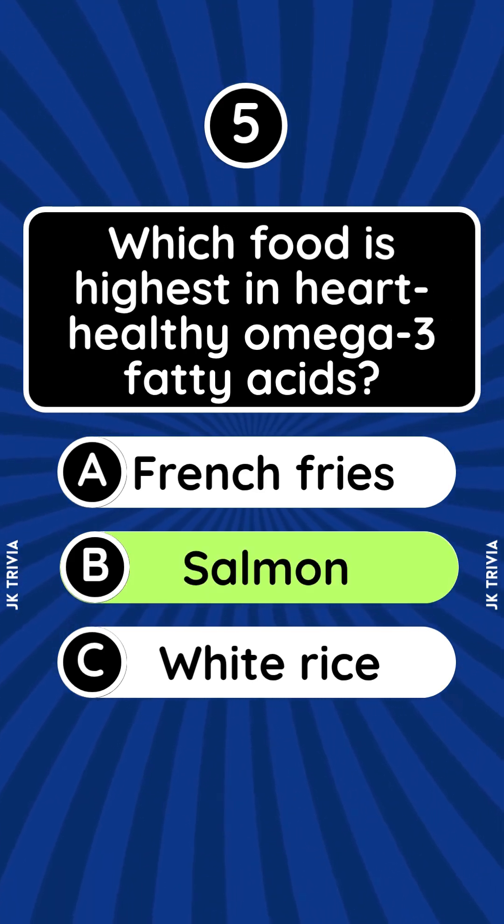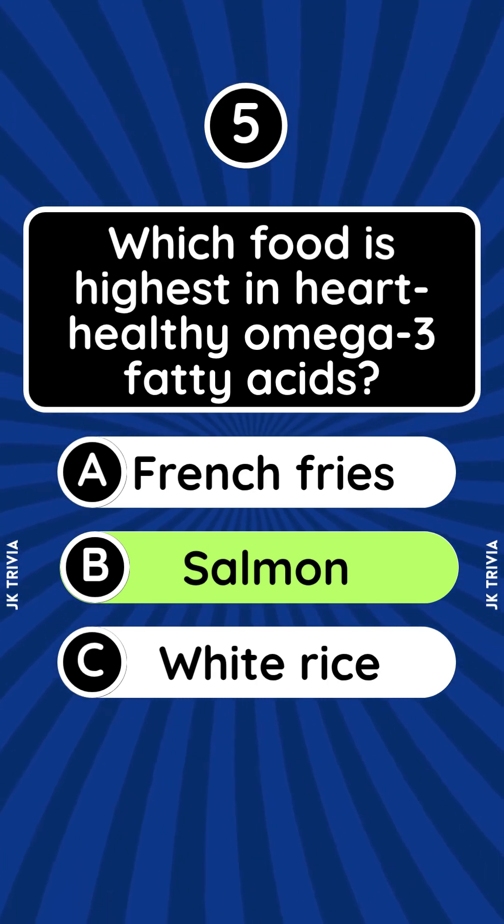Answer: Salmon. Salmon is rich in EPA and DHA omega-3s that reduce inflammation and support heart and brain health.